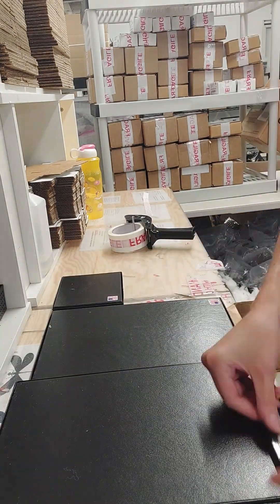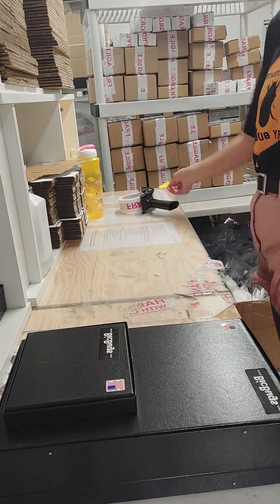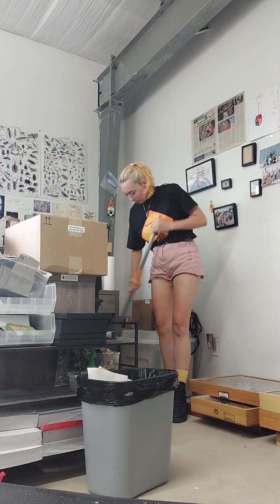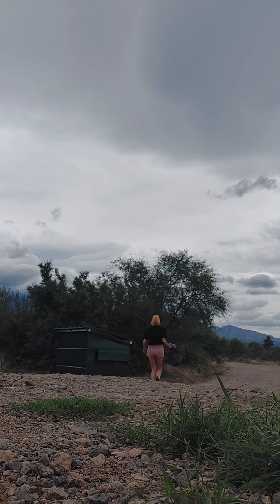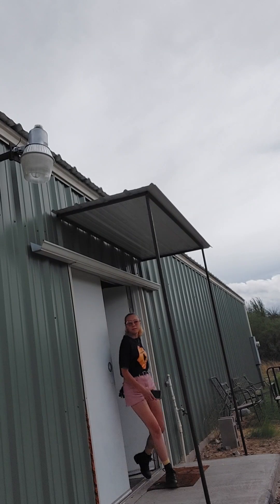We do guarantee safe delivery, so if anything is damaged in the mail, we will take care of it. But from the start, we don't want it to get damaged, so we take extra care to make sure they're packed safe and secure. After packing the second round of orders, I finish up whatever other side projects I have going on and do a little bit of cleaning up. And lastly, I take out the trash and I am good to go for the day.